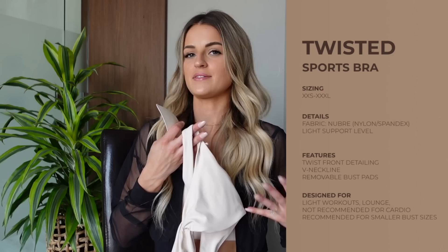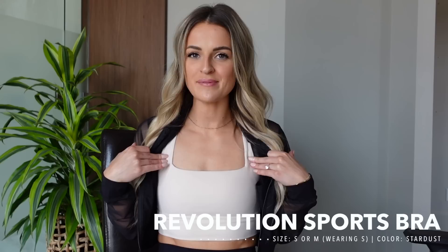One thing I forgot to mention: this sports bra does have removable cut pads, which is really nice because a lot of minimal sports bras don't. I did try to fit the regular oval ones in here and they didn't fit because it is more minimal, so these specific pads really need to stay with this bra — I usually separate them when I wash.